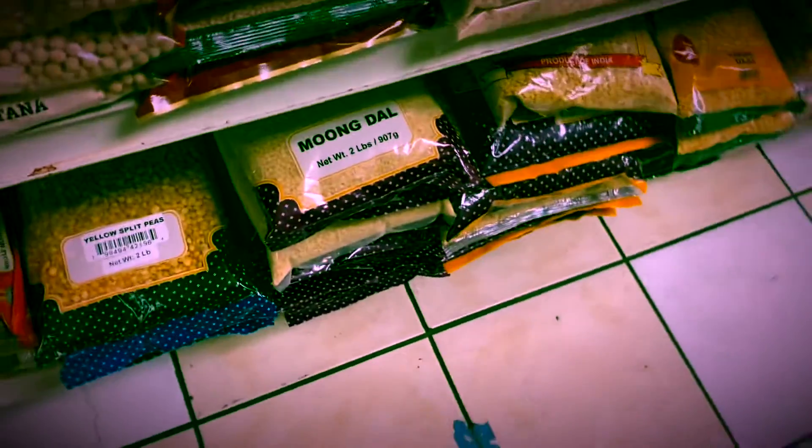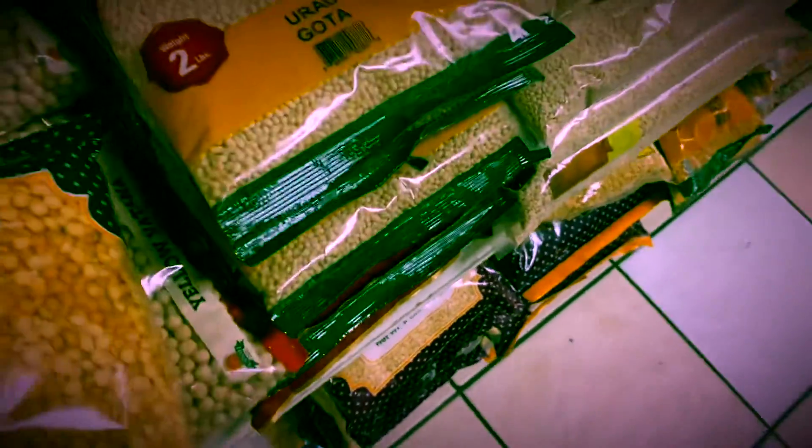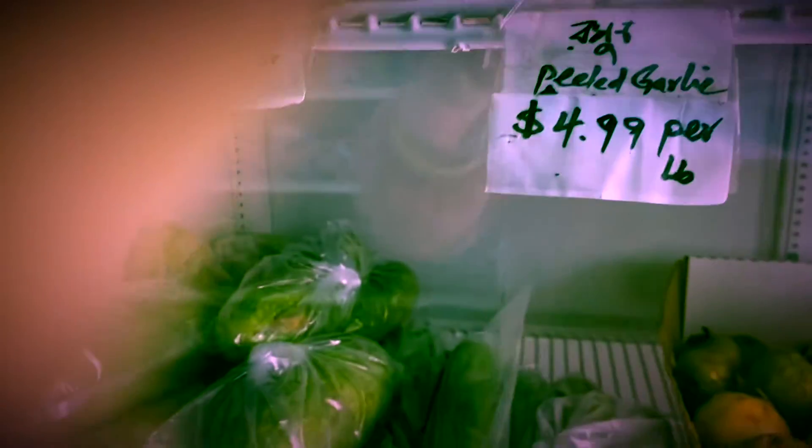Over here you can see fresh vegetables. Just look — here are a few fresh vegetables. This is pointed gourd — parwal — I got a little bit of that.